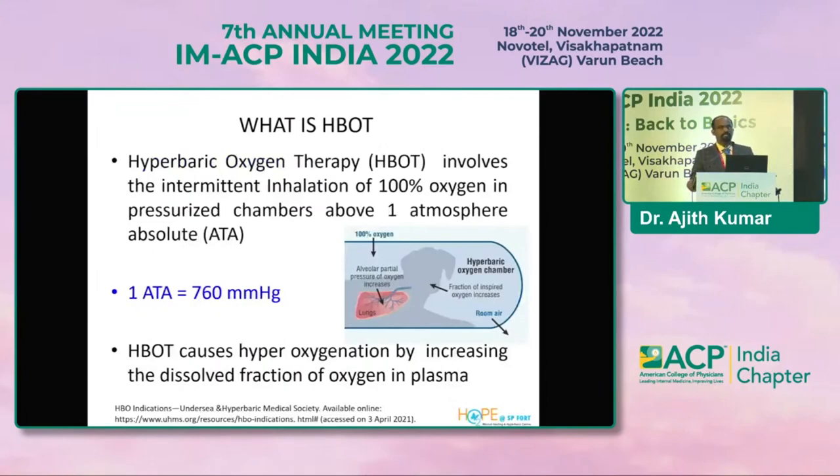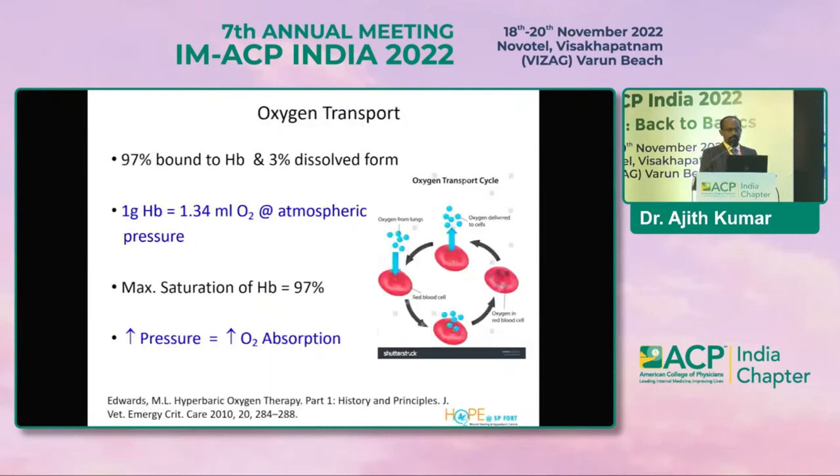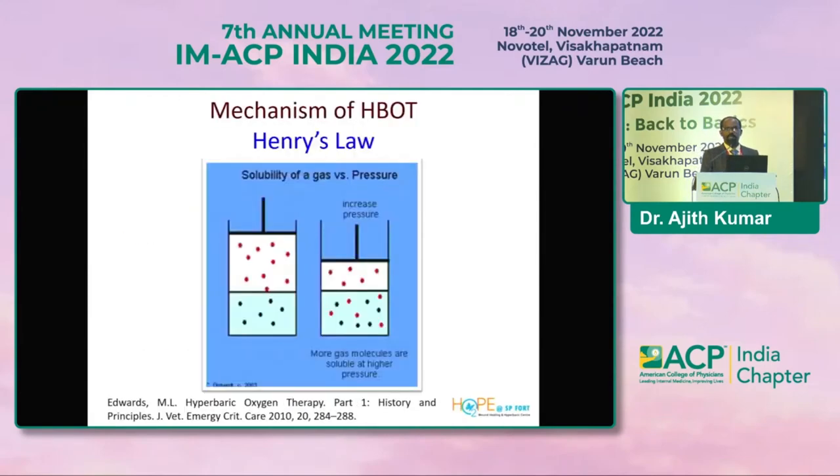HBOT simply means: hyper = high, baric = pressure. You are giving an intermittent inhalation of 100% oxygen to a patient sitting in a specialized chamber at above one atmosphere — that is 760 mmHg. Based on Henry's law, which we know from basic science: whenever we increase the pressure, the solubility of the gas increases.